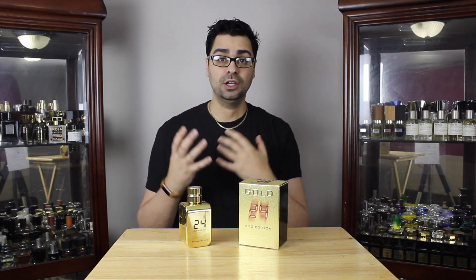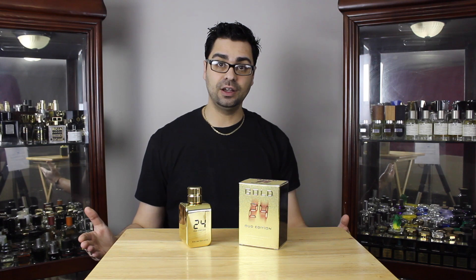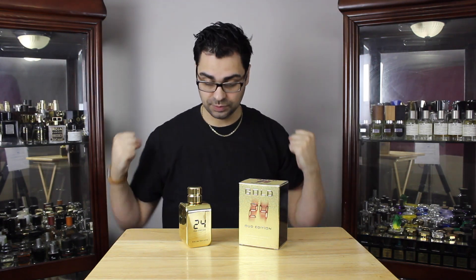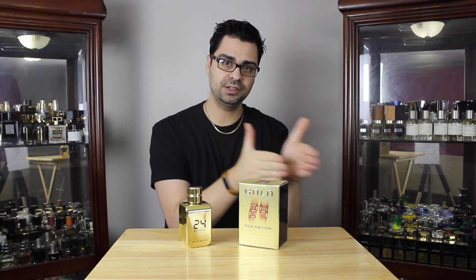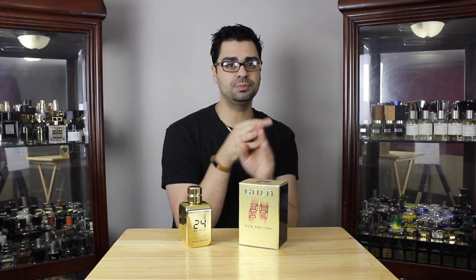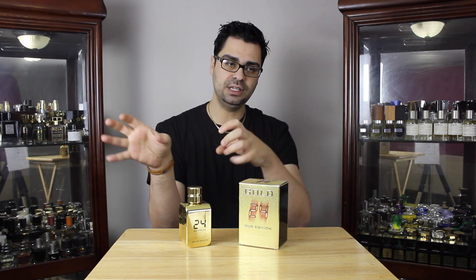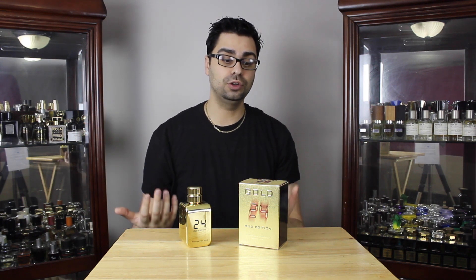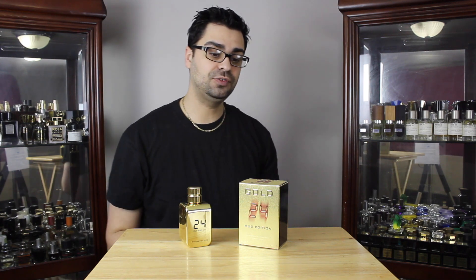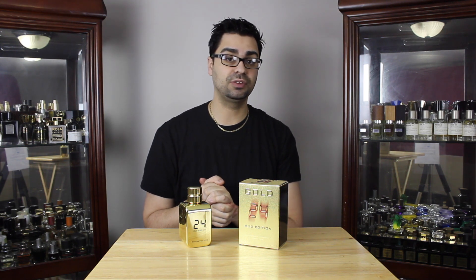Especially for someone who owns many fragrances, it really didn't give me anything that made me say 'wow, this is something new.' It's very solid, but at the same time there are so many fragrances doing the same thing. It's a solid fragrance performance-wise — well blended — but it's in a sea of other fragrances that have done the same thing. And as far as being any kind of oud edition, I really don't think this is something for the oud lovers out there.